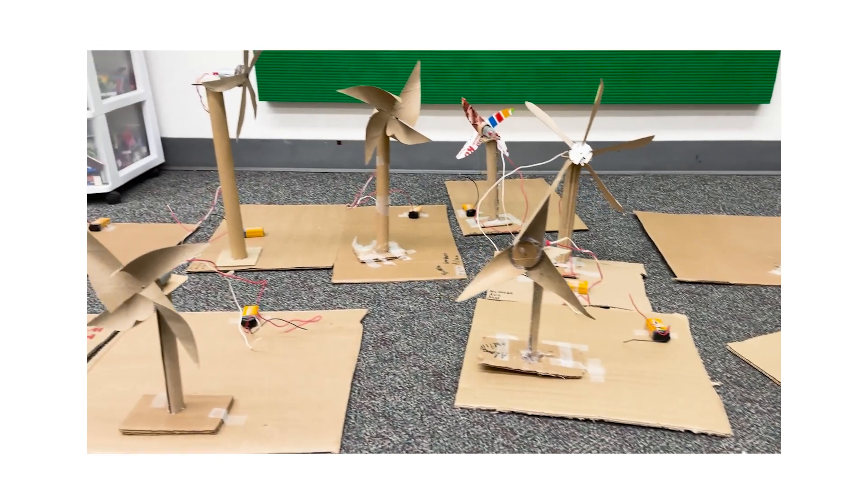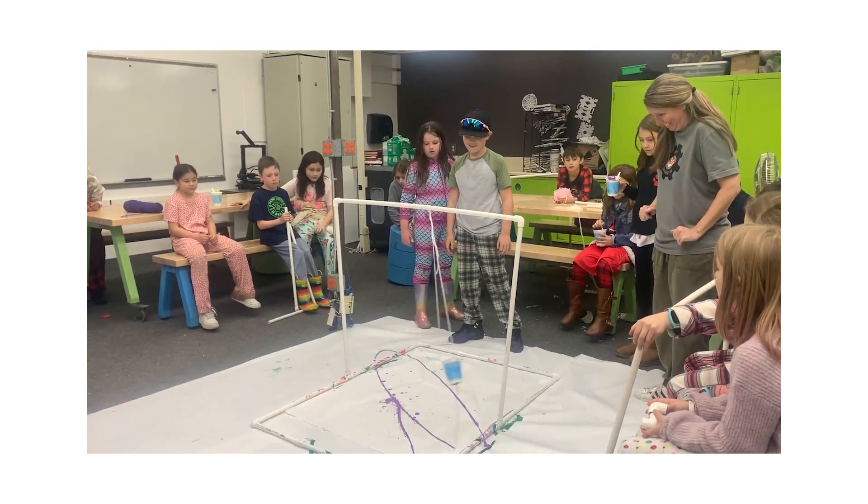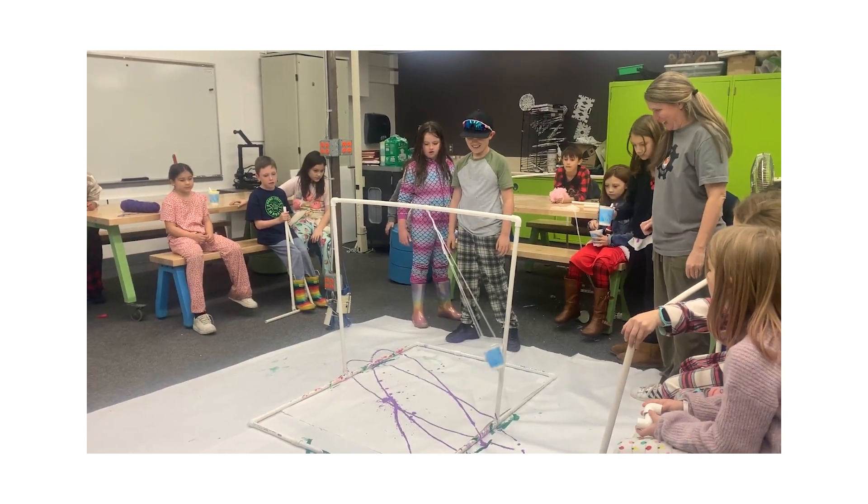Instead of just making a game, you have to learn how the game works so you can make it. Before making a windmill, you have to learn about the wires and the batteries and the motors and all that. My favorite thing about Maker Lab is just getting to create a lot of stuff.